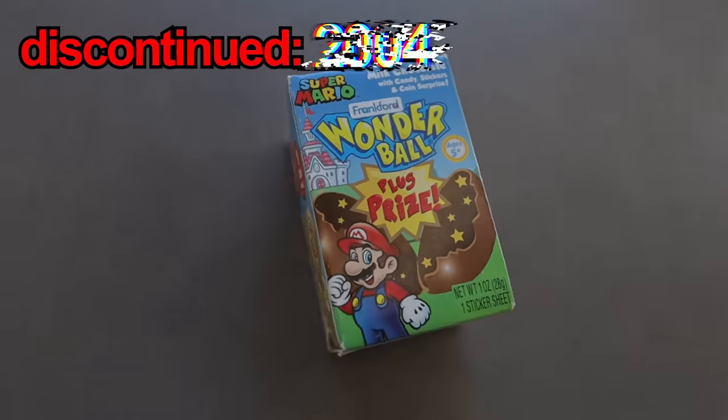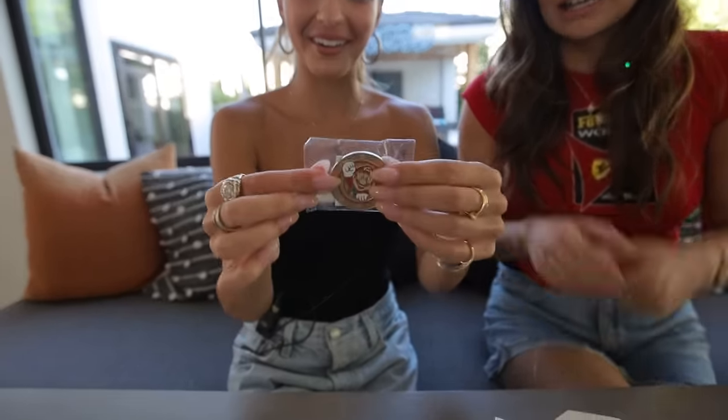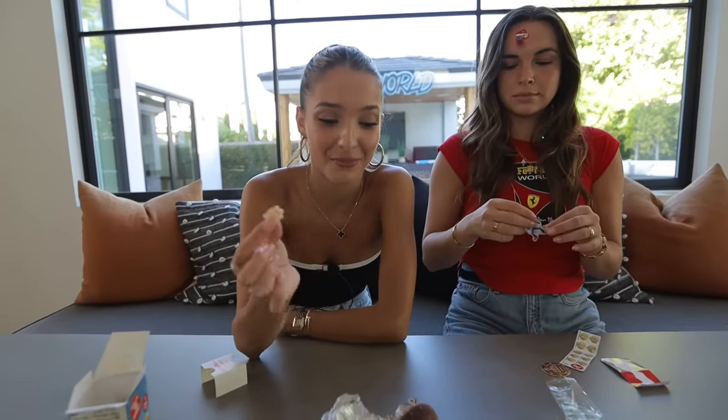Thunderballs — these were discontinued in 2004 because of choking hazards. It's a chocolate ball that has candy inside and it comes with a toy — the best of both worlds. It's Super Mario Bros! Collect 18 coins, one coin inside — how cute. Careful, it's a choking hazard. It's falling apart. Since this was discontinued in 2004, we're not going to try the chocolate because that's not safe, but I'm going to try the candy. Oh my god, it's disgusting. I wonder what it tasted like in its prime, not when it's this old.